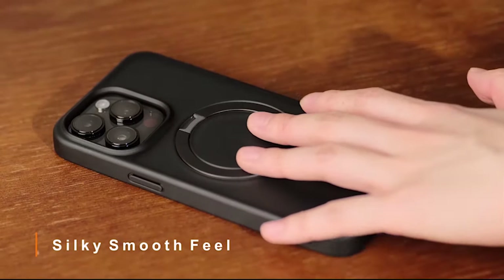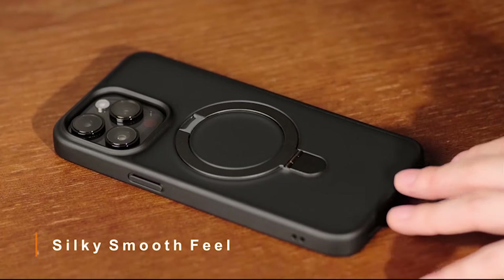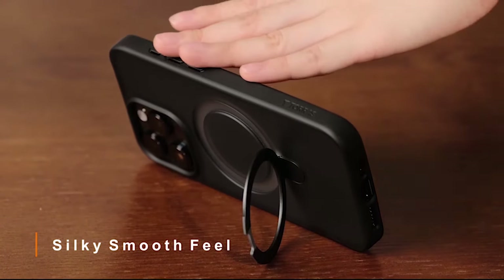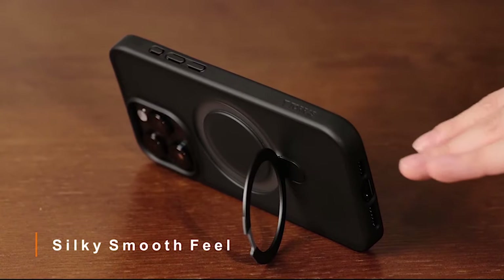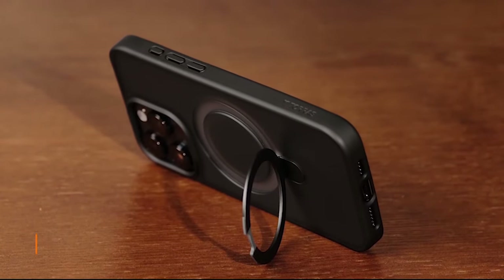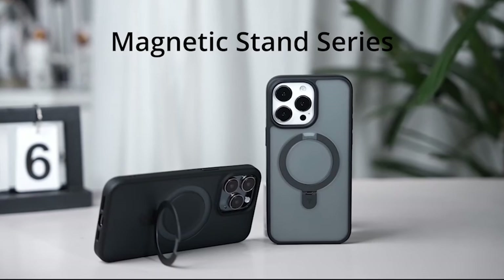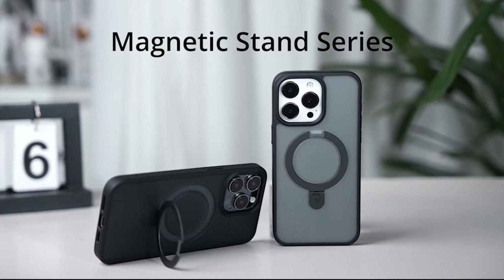It features built-in 360-degree impact-absorbing airbags and X-Shock 3.0 corner airbags, providing up to 3x military-grade protection. This case holds one SGS official certification, giving you peace of mind knowing your iPhone is protected against accidental drops and bumps.